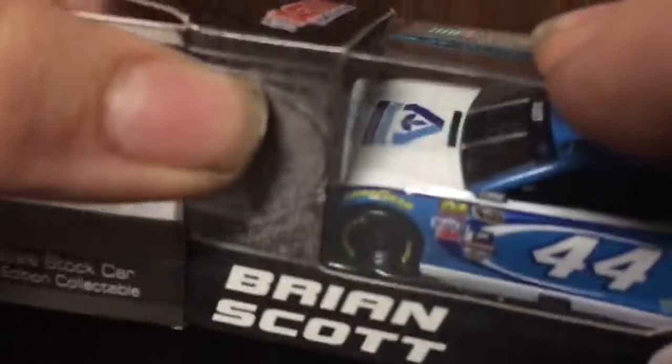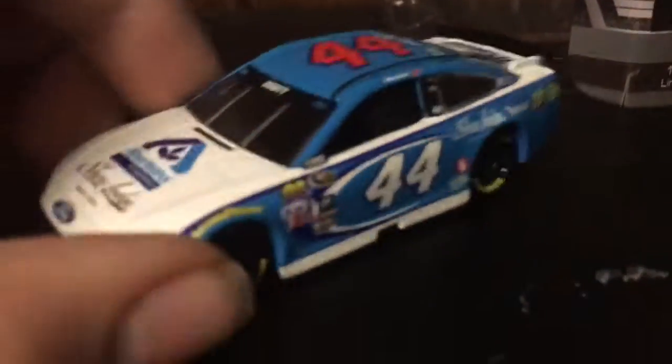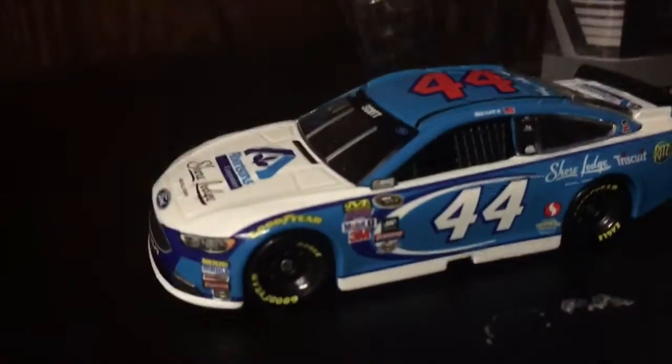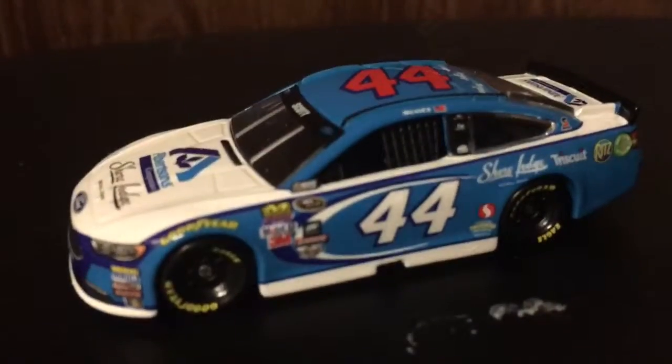Definitely like the paint scheme of this car. It was a different one — it was the 9 car in 2015. Now Richard Petty Motorsports changed it to 44, going back to their old tradition of only using numbers between 40 and 45.